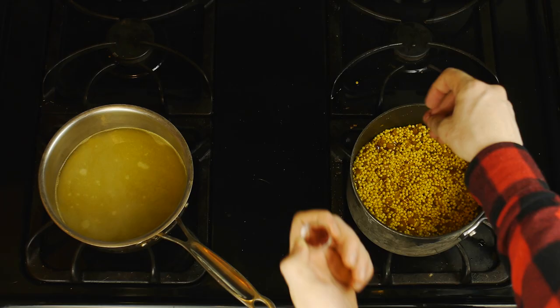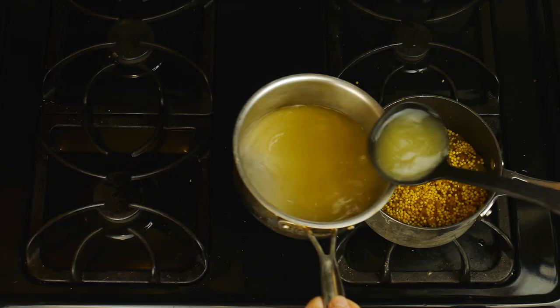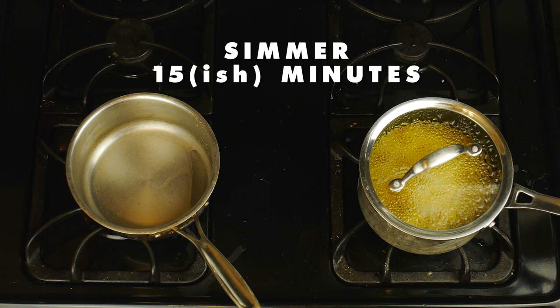So we'll mix in that saffron, and then we're going to gradually add two cups of chicken stock that we've had warming on the other burner. Generally, you want to keep to about a one and a half to one ratio of stock to couscous. And once you've stirred in your chicken stock, you then want to let your couscous boil for about five minutes before lowering the heat and allowing it to simmer until 15 minutes or until your couscous is nice and soft and fluffy.